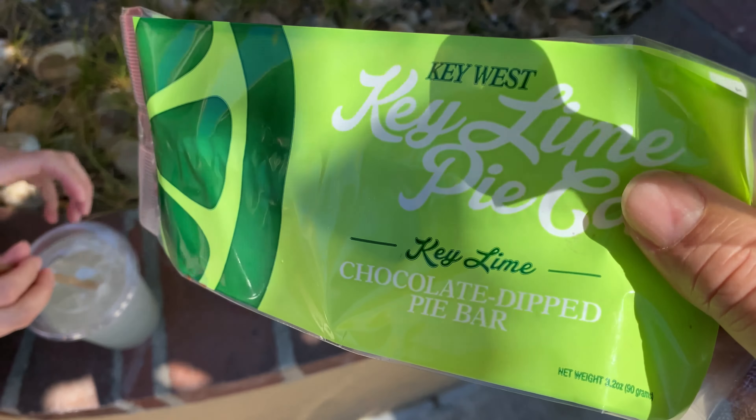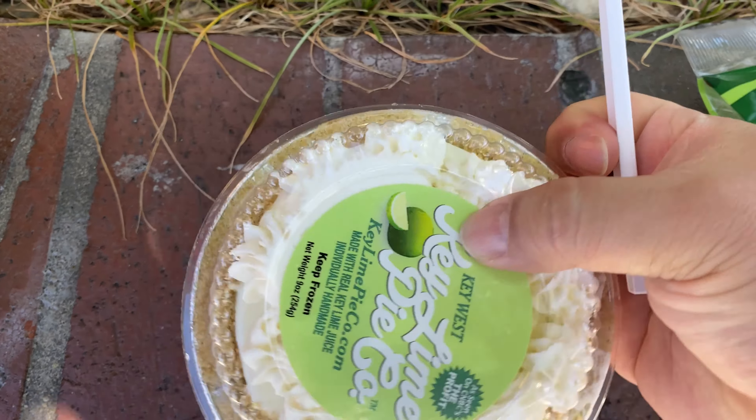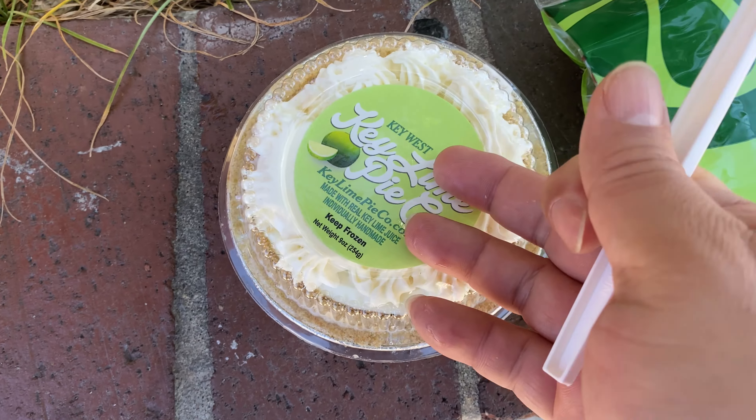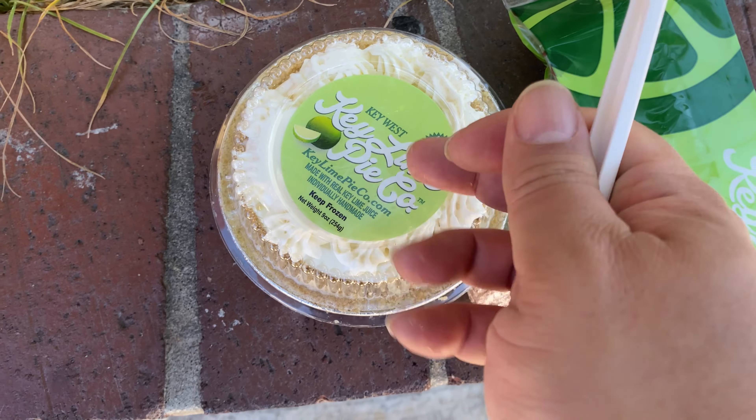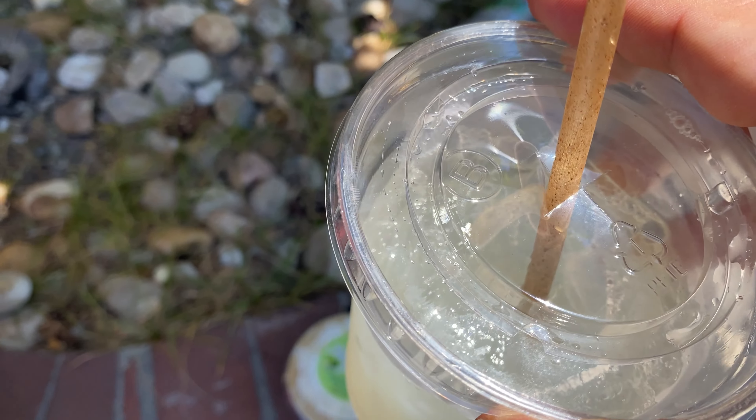All right, so based on the menu, I thought I would get the chocolate dipped key lime pie bar, which is just a piece of key lime pie that is dipped in chocolate. They were making those behind the scenes. And I also got the mini key lime pie here just so that I don't feel like I'm being a hog, but I should have gotten five of these. And then I also picked up a nice cool refreshing limeade, which is just lemonade that's made with lime.